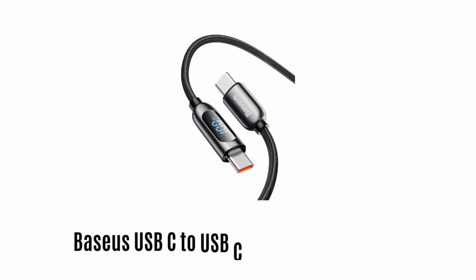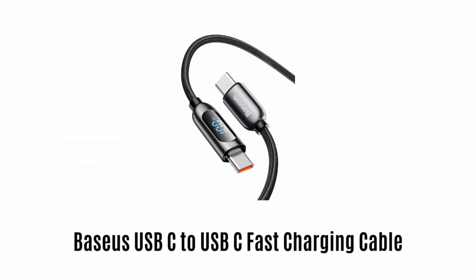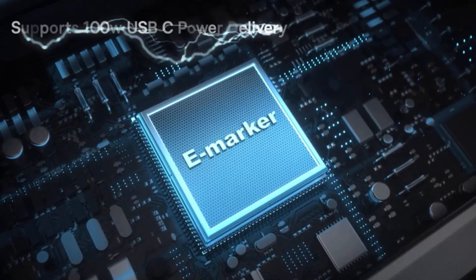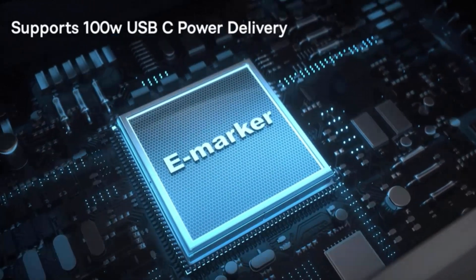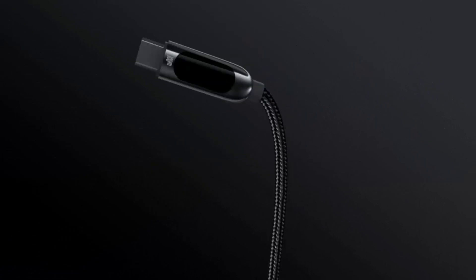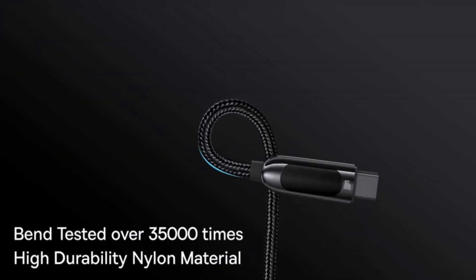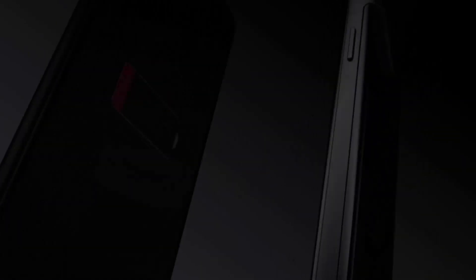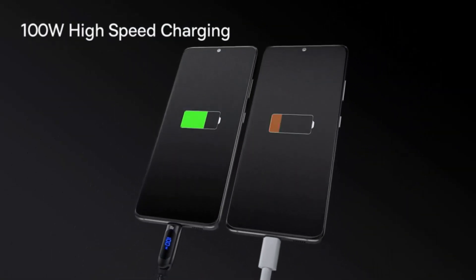Number 3: BASEUS USB-C to USB-C Fast Charging Cable. It features an eMarker which supports 100W safe and fast power delivery. It can stand all wear and tears and 35,000 times bending with durability, due to its high nylon material. It is compatible with all C-type devices and comparatively offers fast charging.